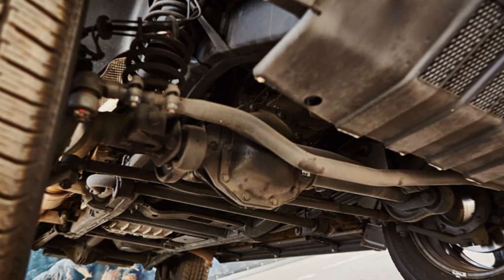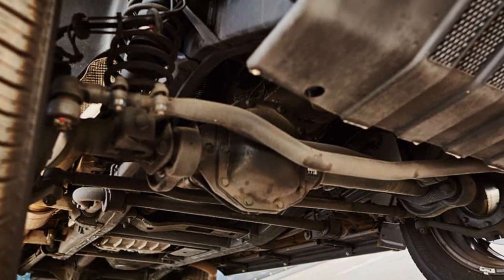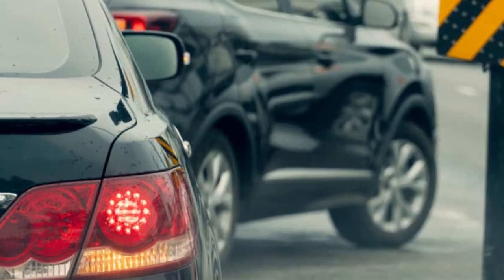It ought to be discernible when observing the car on a level stretch of road. Examine the two bumpers' levels to determine whether any corners are drooping. Loud Noise When Turning: There should be no odd noises when the coil springs and shocks function as intended.